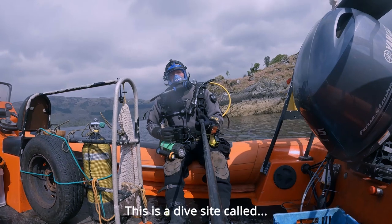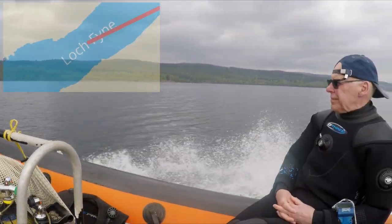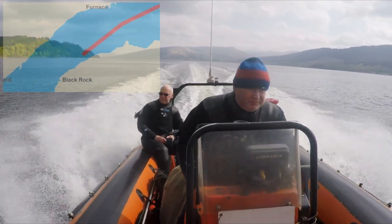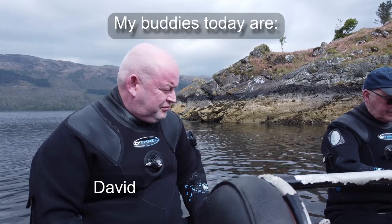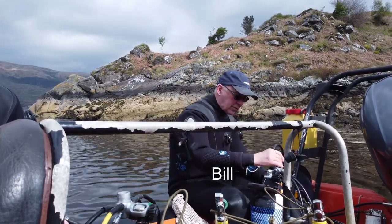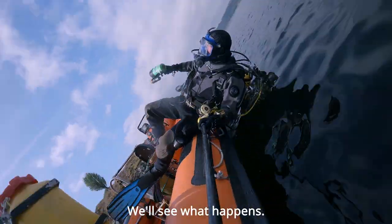Hi guys, welcome back. This is a dive site called Black Last Cove, or Black Rock as we call it. Let's get in the water. A little bit shallow, see what happens. This is not the best — hopefully it'll get better.